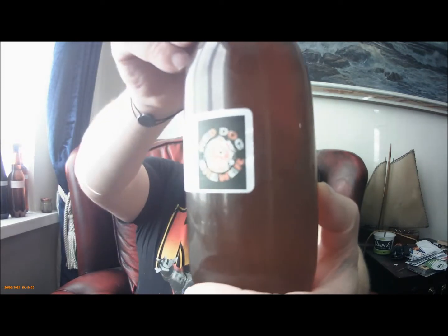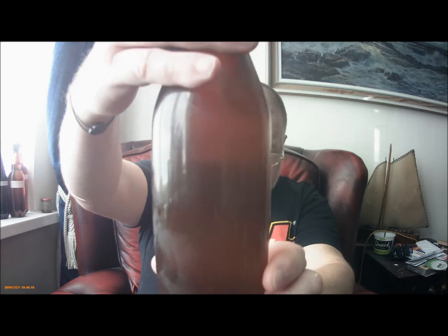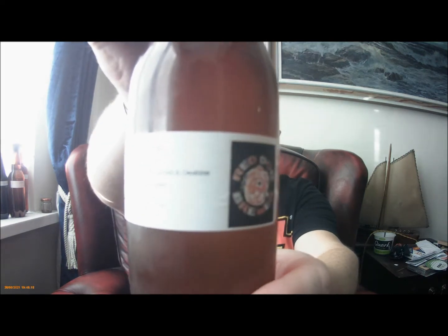So we're here to do a taste of Red Dog's Jester IPA - I think I did that backwards again didn't I. Jester IPA, 5.3%. Just try and let you read the label there.